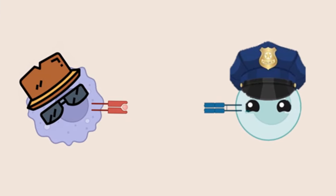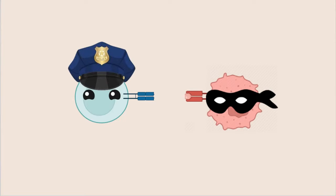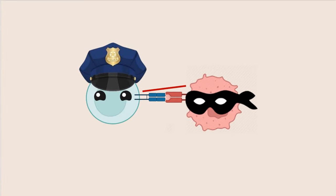A detective cell then presents an MHC complex to a naive T-cell, as if it's giving them a detailed police sketch. Naive T-cells are like new police recruits who still need to be trained in how to find and catch the invaders. When the detective cells show the T-cells the police sketch, the T-cell binds to the MHC complex, and this binding trains the naive T-cell to recognize that particular pathogen. At this point, the naive T-cell has reached maturity and is now able to protect the body. When that T-cell next encounters the pathogen, it binds to the MHC complex and will know it needs to attack.